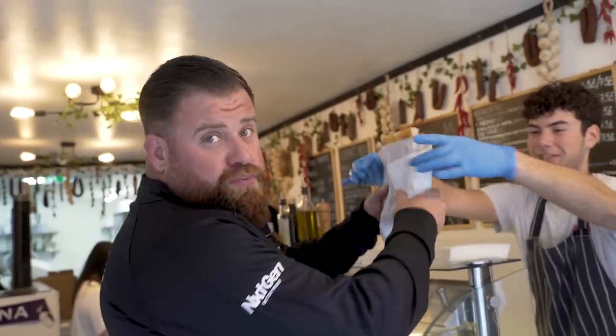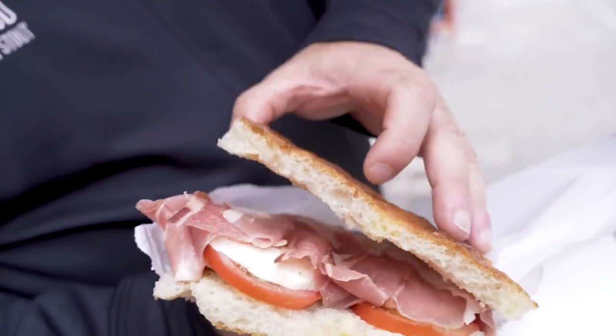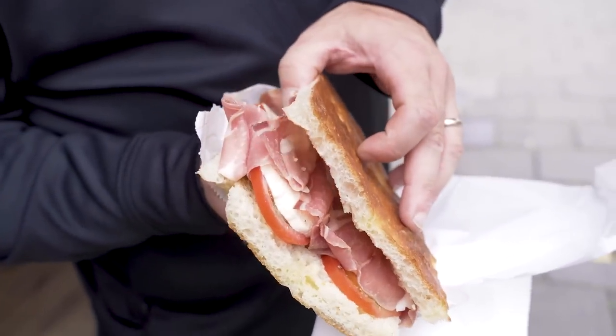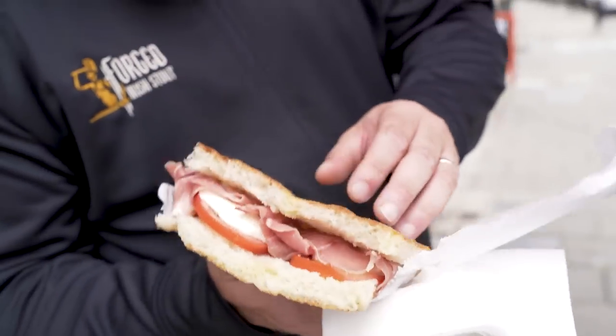Thank you, sir. This bread is actually called schiaccata, not focaccia. Thank you, guys. Nice to meet you. That's what you call a sandwich, bro. Eight quid. Pistachio ham, mozzarella, beef tomatoes, salt, pepper — the best ingredients. Just love it. Something very different as well, right? Oh, for sure.